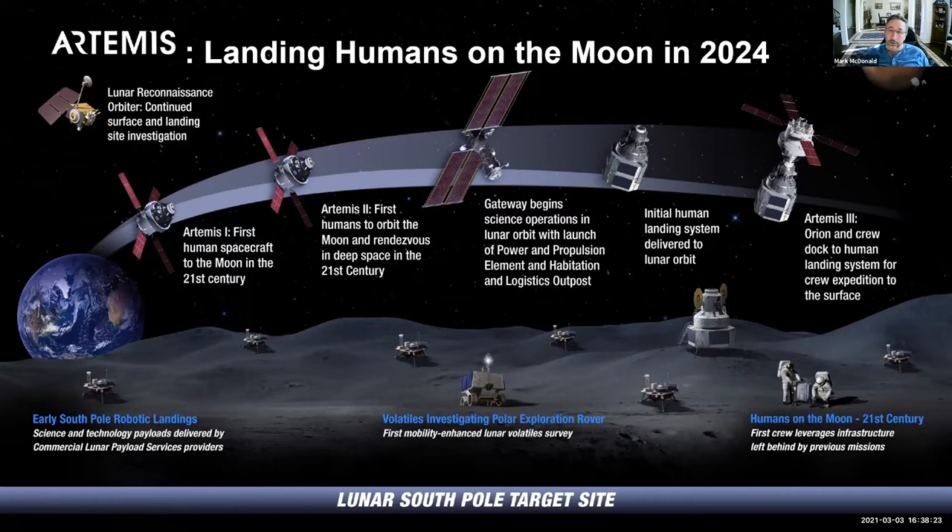Once you have water, not only can you drink it, but you can split that H2O into the hydrogen and the oxygen, and that is rocket fuel. Being able to split that water into hydrogen and oxygen is of great value for being able to stay at the Moon long term.